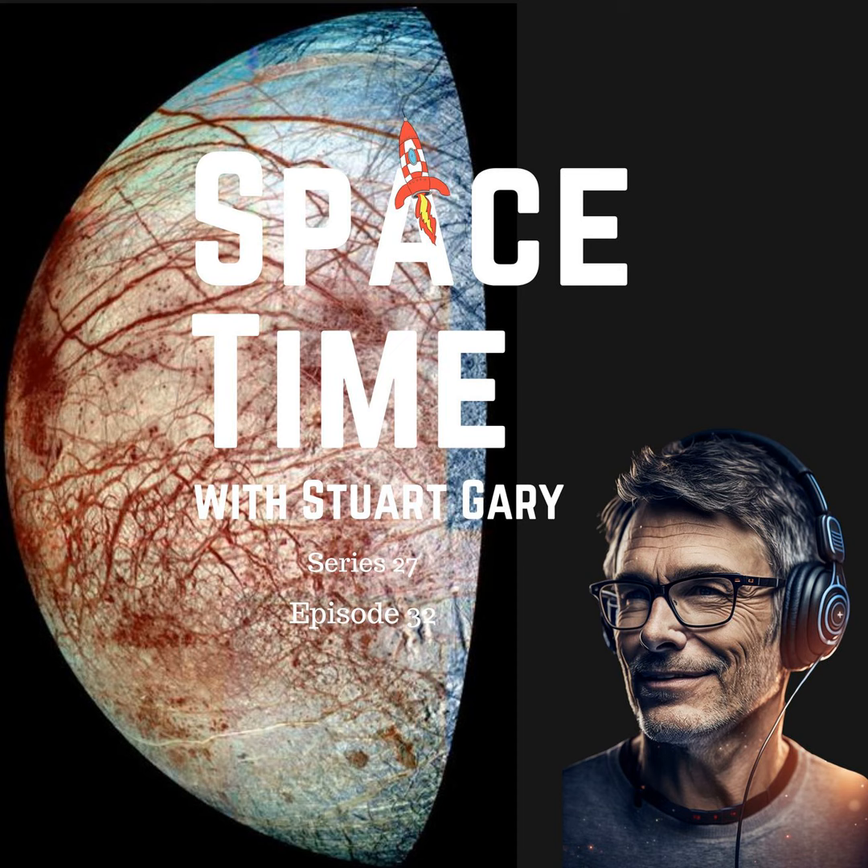This is Spacetime Series 27, Episode 32, for broadcasts on the 13th of March, 2024. Coming up on Spacetime: NASA's Juno spacecraft measures oxygen production on the ice moon Europa, a new phenomenon challenging textbook definitions of white dwarf stars, and Japan's lunar lander put to sleep after surviving the freezing lunar night. All that and more coming up on Spacetime. Welcome to Spacetime with Stuart Garry.